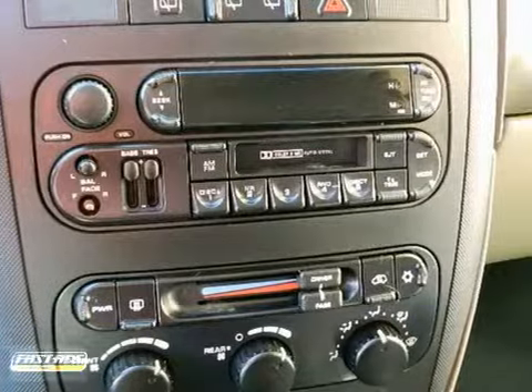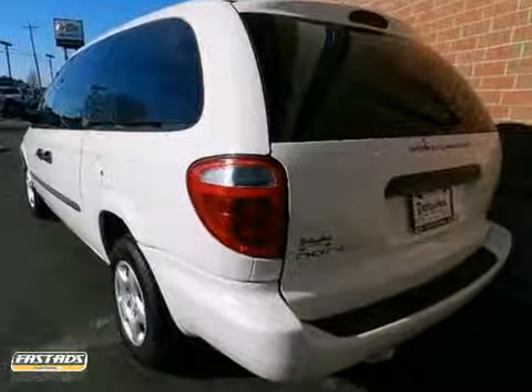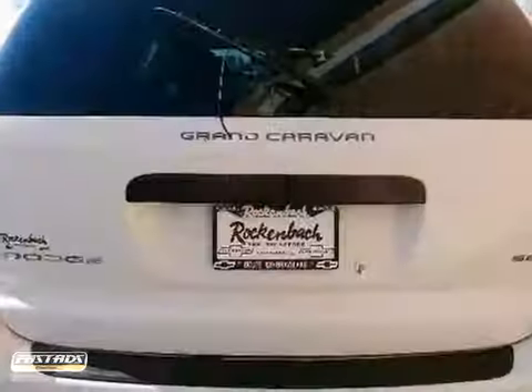The Grand Caravan is arguably the safest and most reliable minivan on the market, and the name to trust for your family. Take it for a test drive today.